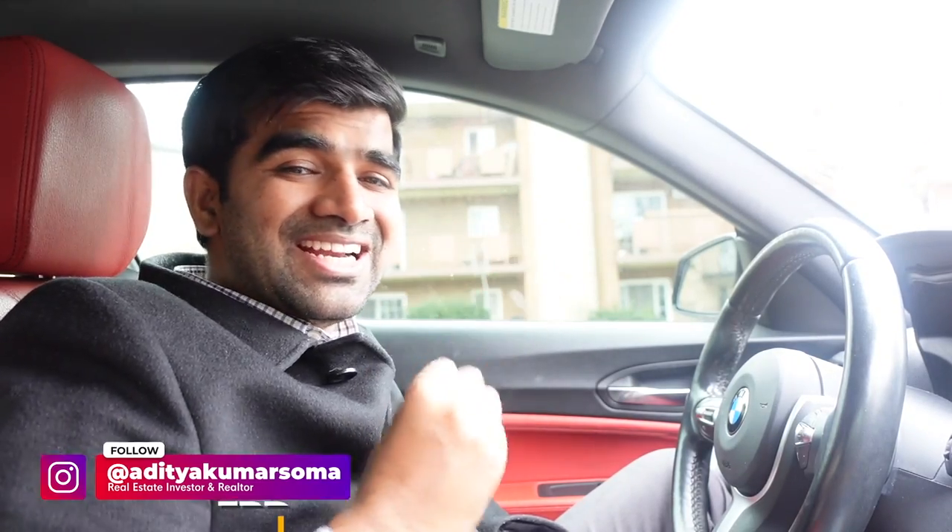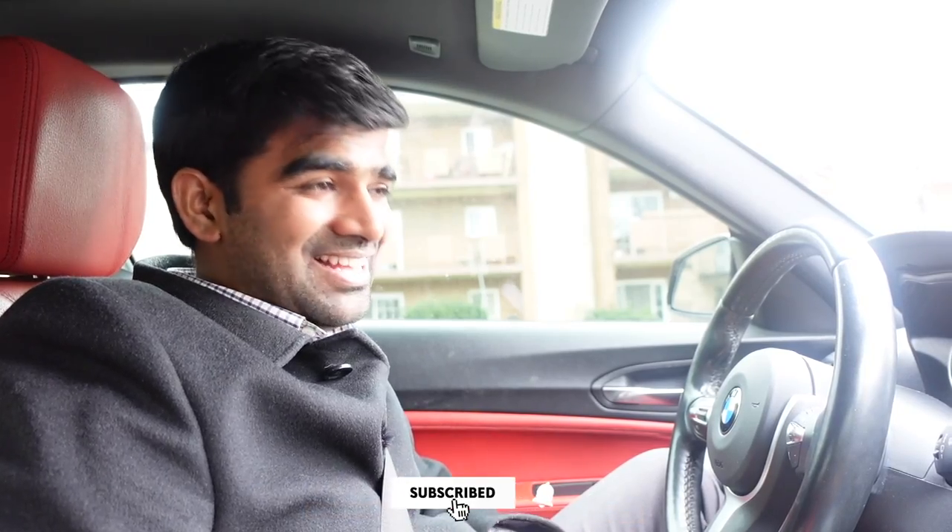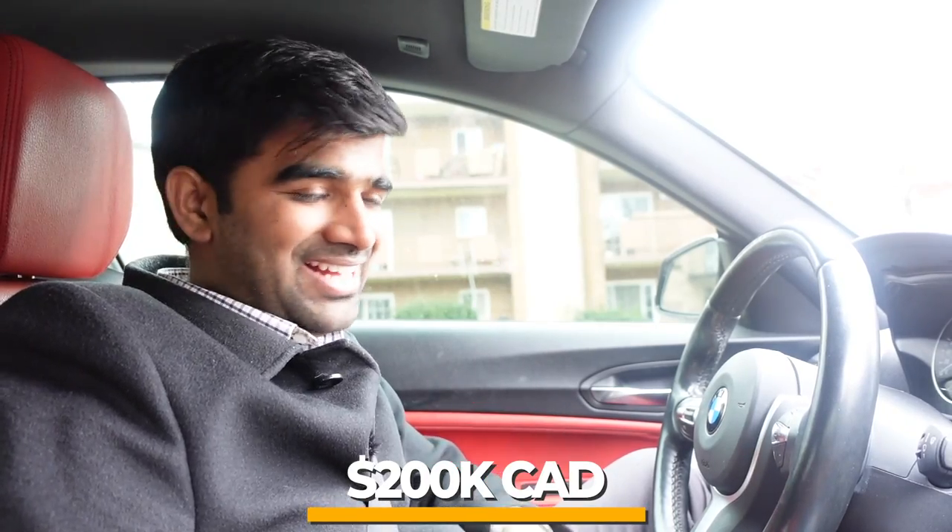Namaskar, welcome back to my channel. I'm now heading towards my third investment property that I purchased in April 2018. It just got vacant, so I thought it's time to give you guys a property tour. This property has made me over $200,000 Canadian dollars with just a $35,000 investment. Stick till the end — I'm going to share all the details.